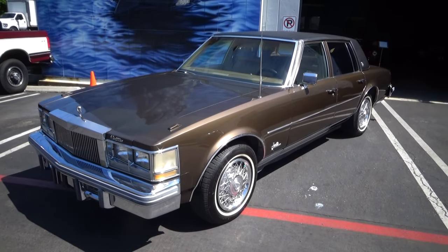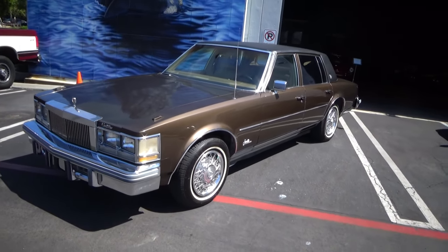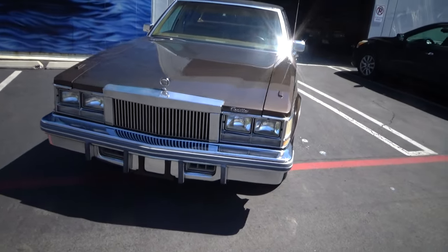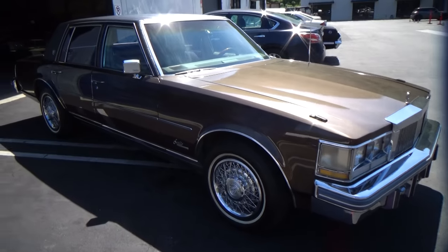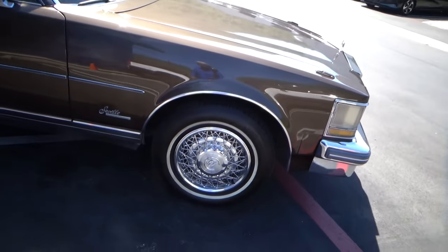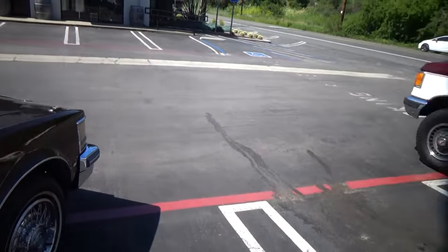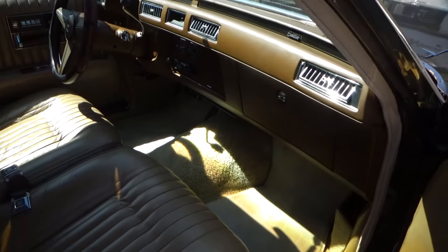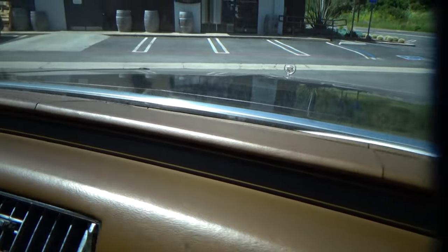Good morning, my name is Andy Coyle, welcome to Laguna Classic Cars. This is a gorgeous 1976 Cadillac Seville. This car was ground-changing when it came out because it was a smaller, comfortable-sized Cadillac with all the traditional Cadillac luxury and over-the-top fit and finish. This car has 50,000 miles — the consignor bought it from the original owner, and the condition of the car really would indicate that to be correct.